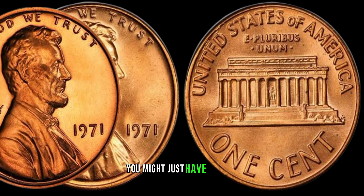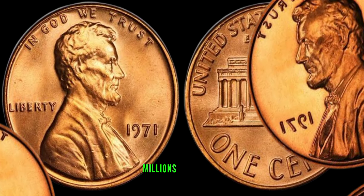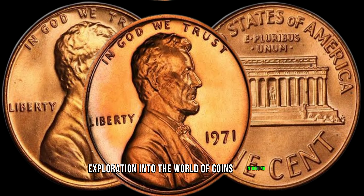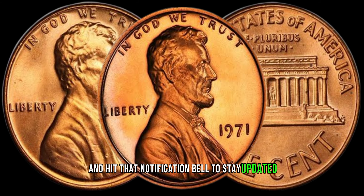Finally, this coin's value can reach into the millions of dollars. If you found this exploration into the world of coins intriguing, give us a thumbs up, subscribe for more captivating content, and hit that notification bell to stay updated.